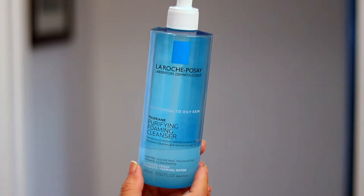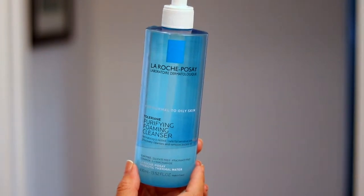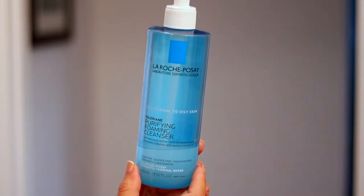The first thing I like to start off with is a La Roche-Posay Toleriane Purifying Foaming Facial Wash. It contains Ceramide 3, Niacinamide, Glycerin, and the La Roche-Posay Probiotic Thermal Water.